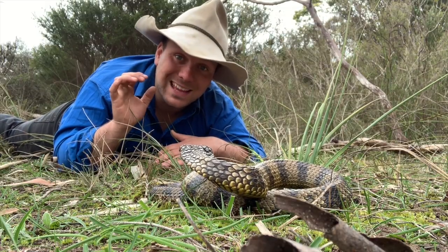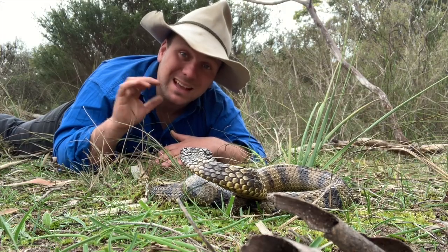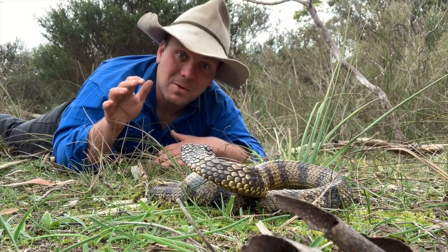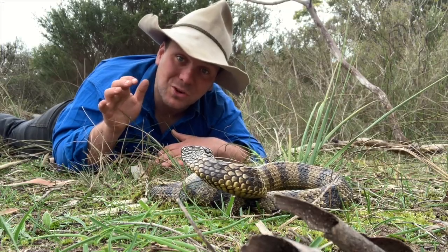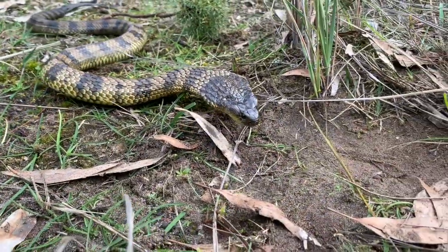They're a great example of speciation in action because tiger snakes are massively diverse. From their name you'd imagine they're all going to be pretty similar stripy snakes, but tiger snakes are some of the most diverse of all of Australia's venomous snakes.